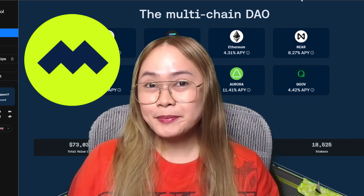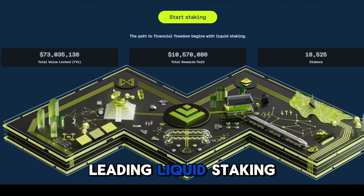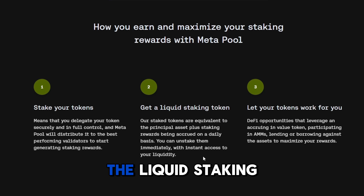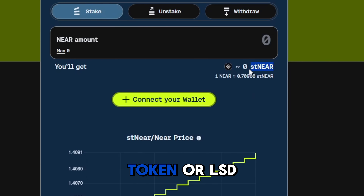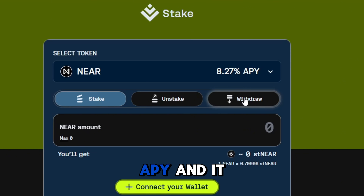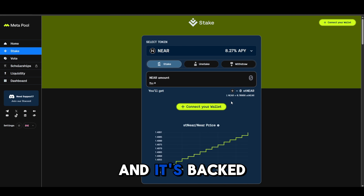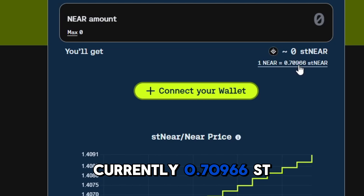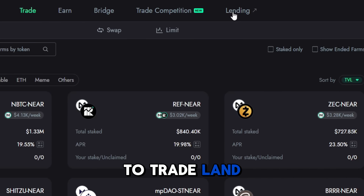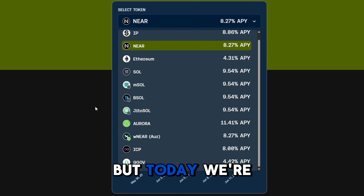What is Metapool? Metapool is the leading liquid staking protocol on NEAR. When you stake your tokens on Metapool, you get back stNEAR — a liquid staking token or LST. This token earns staking rewards in real time at 8.27% APY and stays liquid, so you can use it in DeFi protocols like Rea Finance. It's backed by your staked NEAR — one NEAR is currently 0.70966 stNEAR. Metapool also supports other networks like Aurora, but today we're focusing on core NEAR.